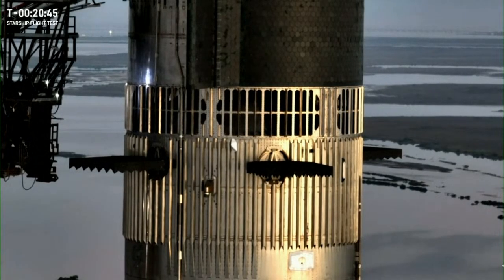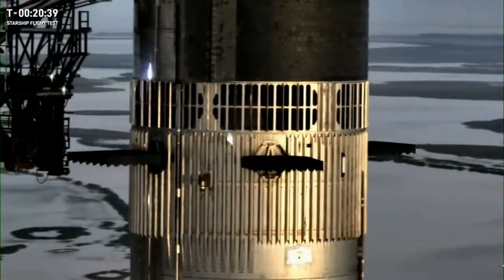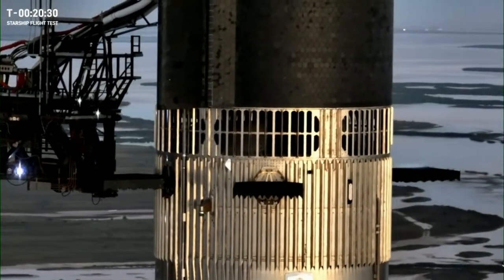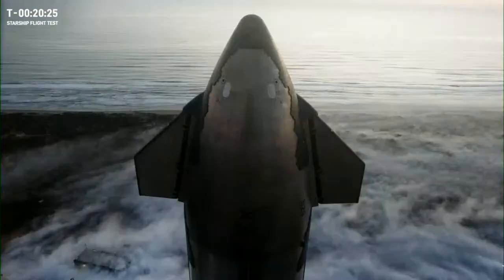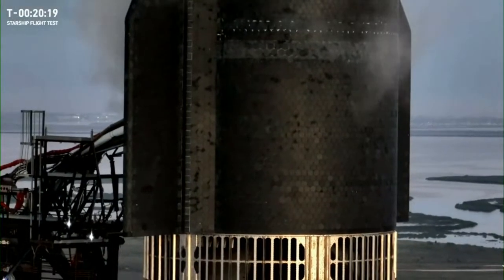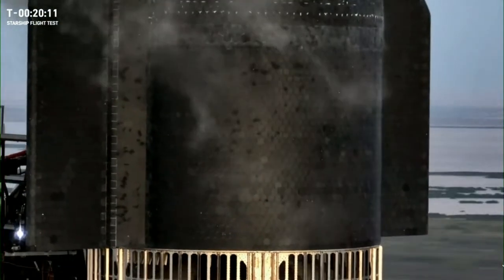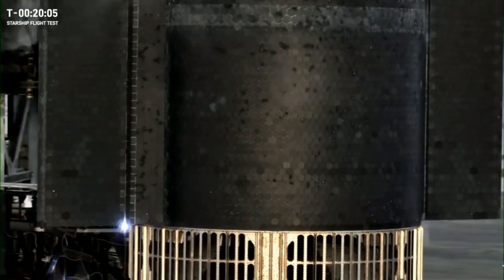The ship is also featured with four flaps. Those flaps help aerodynamically control the vehicle's attitude during atmospheric reentry and flight and will enable us to do precise landings. The body of Starship is wrapped in a heat shield made up of 18,000 hexagonal ceramic tiles designed to insulate the vehicle during atmospheric entry where temperatures can get as high as 1,500 degrees Celsius. One of our test objectives today is to verify how those systems perform during reentry.